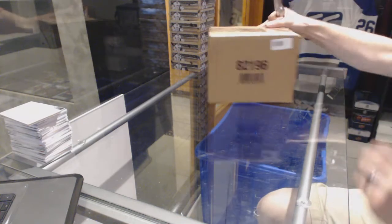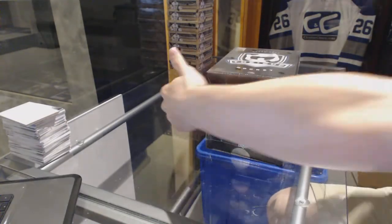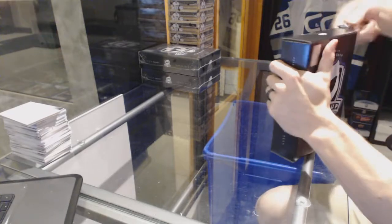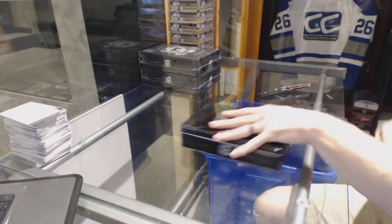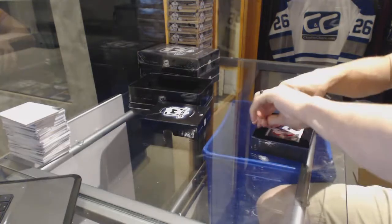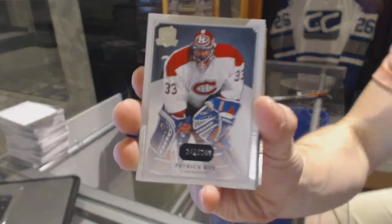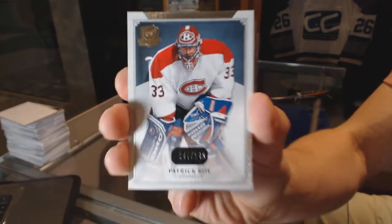Here we go CNC group, rig number 6448, 1314 upper deck, the Cup three-tin case break, ten-hua. We start with a base card number 249 for the Montreal Canadiens, Patrick Waugh.